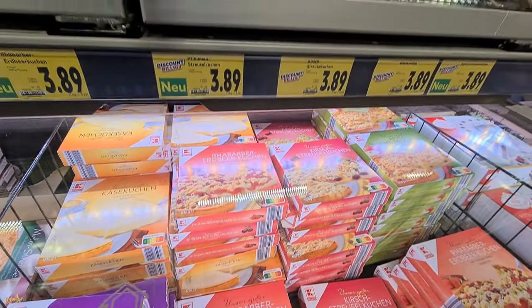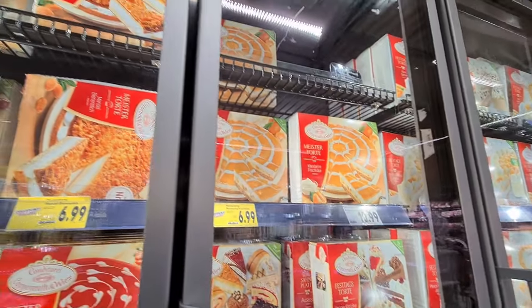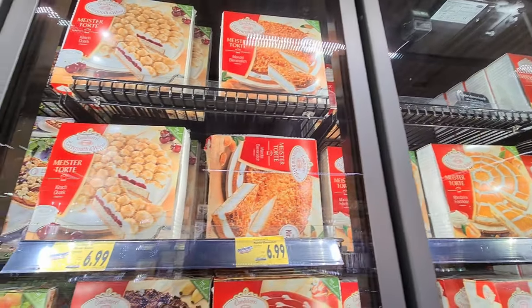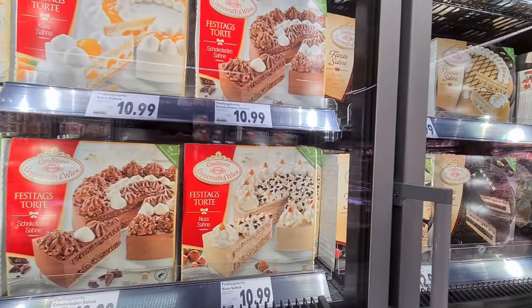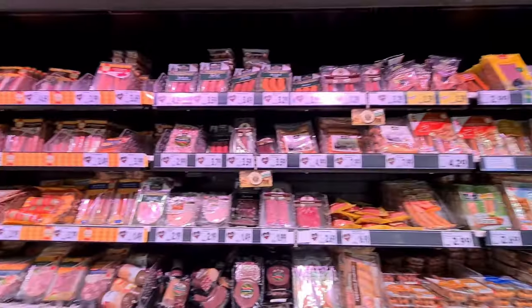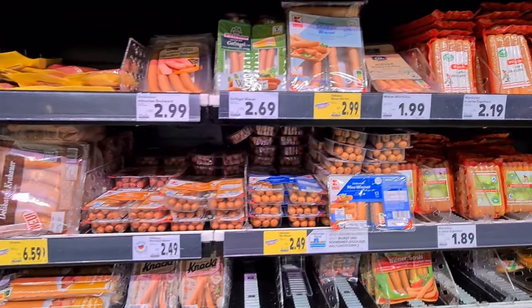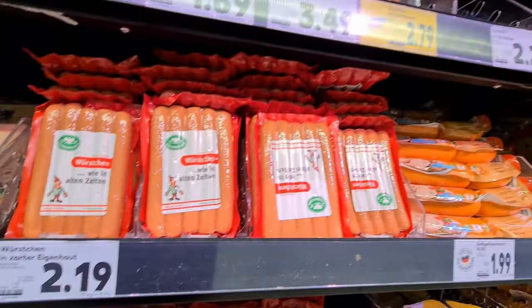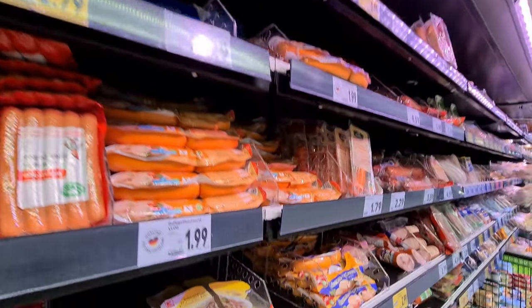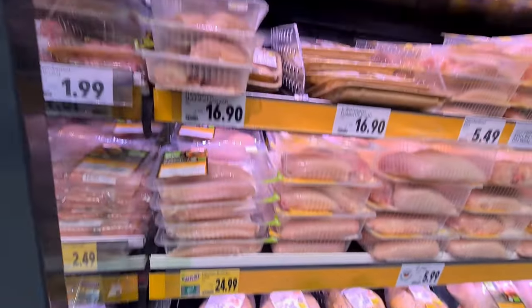Last but definitely not least, you also get a variety of pies, cheesecakes and even birthday cakes to bake. Meat lovers, you are in the right country — there is just a wide variety starting from raw chicken and sausages, and even marinated meat that is ready for grilling.